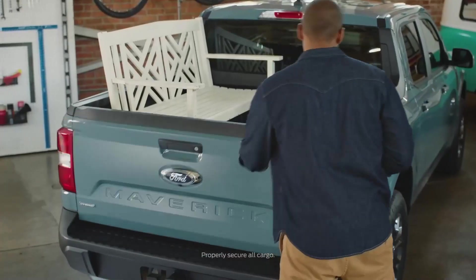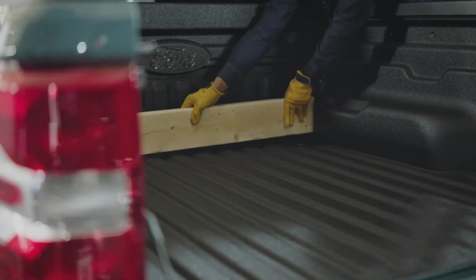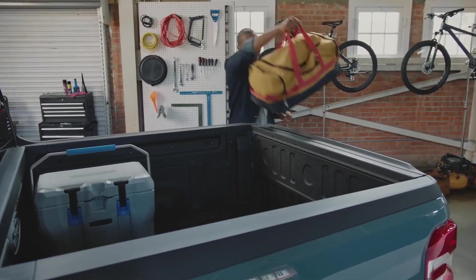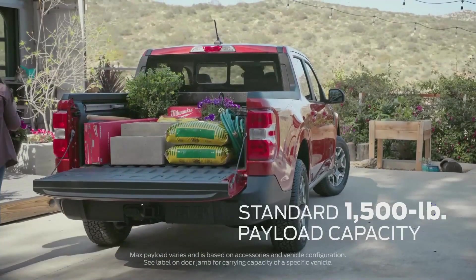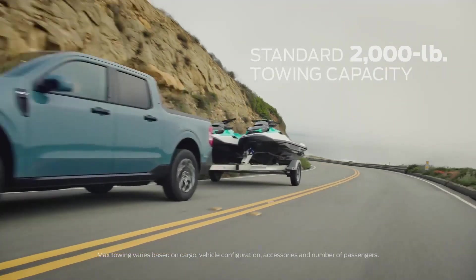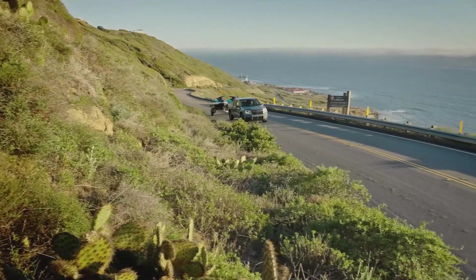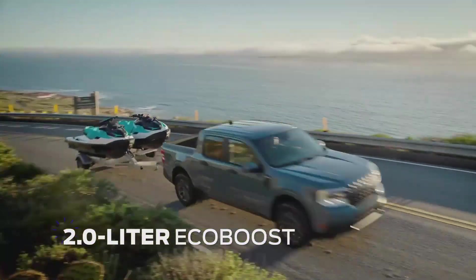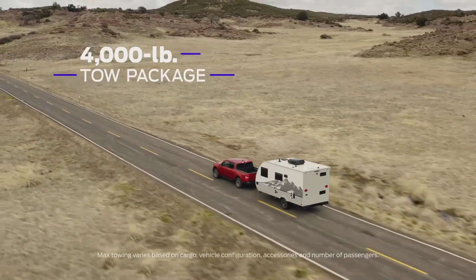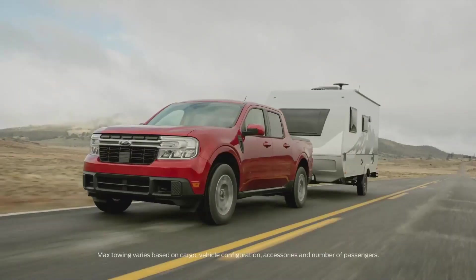A four-and-a-half-foot bed — six feet with the tailgate down — can help haul bikes, furniture, or your next DIY project. The Maverick has a lower ride height, making getting in and out a breeze, and most adults can easily reach over the side. It has a max payload capacity of 1,500 pounds, standard towing capacity of 2,000 pounds, and the available 2.0-liter EcoBoost with optional all-wheel drive offers a max towing package of 4,000 pounds.